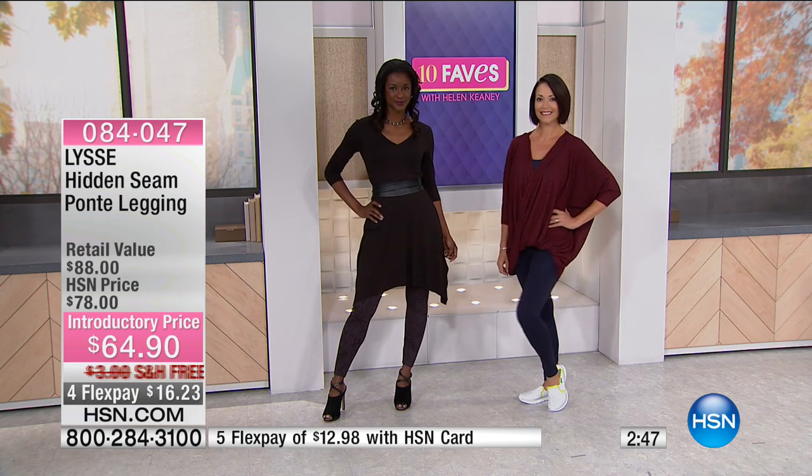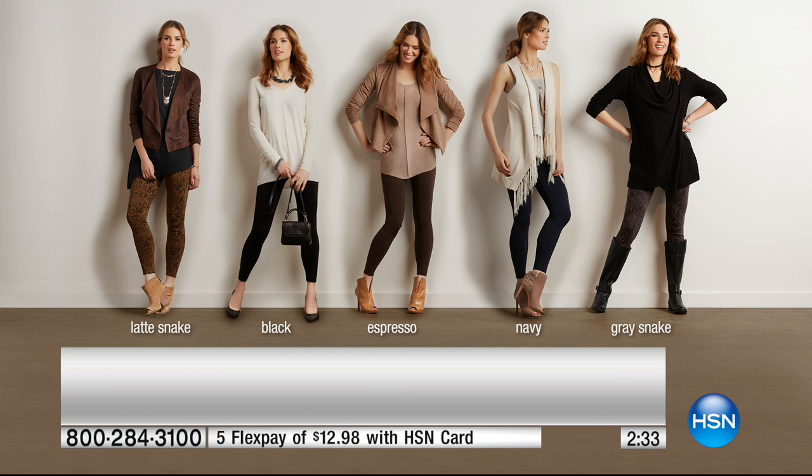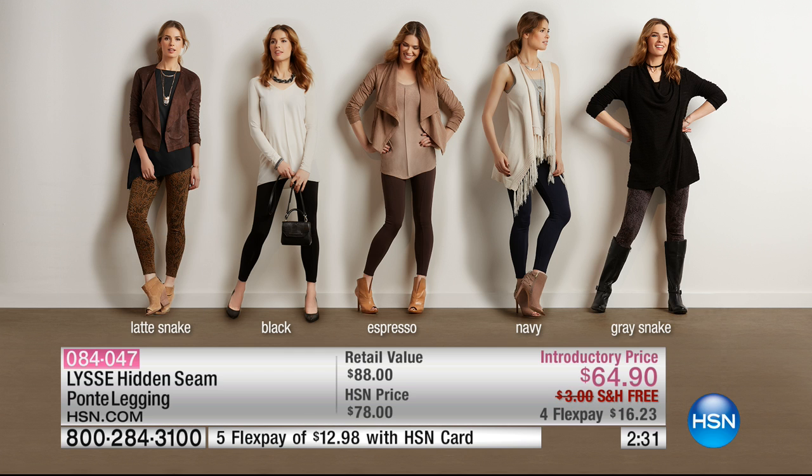The boots always fit right over the leggings because you're not putting them over heavy pants or jeans, and it looks very sleek. If you do it all in one color it looks amazing. There's the gray snake, the navy, the espresso, the black, and the latte snake — each styled with different shoes.